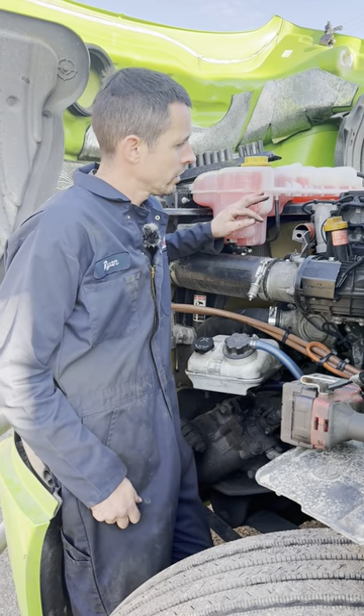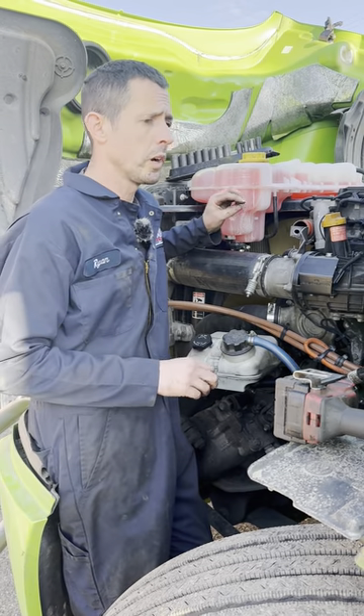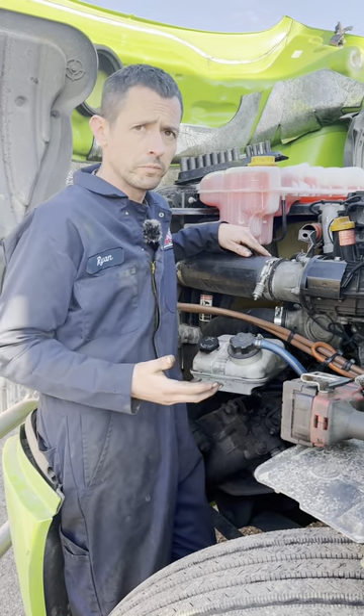We got a later model Cascadia here. It has a Gen 3 1-box. The customer's having some issues — we actually cleaned the box a while back. He's been having issues with conversion efficiency and having to do forced regens and SCR tests to get it to reset and pass again.